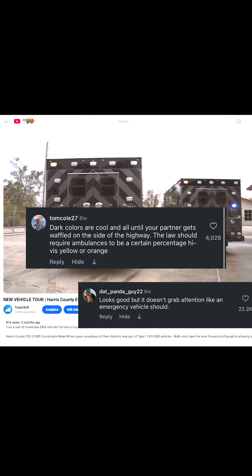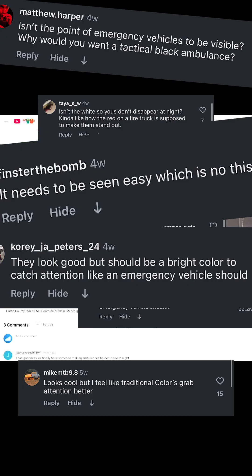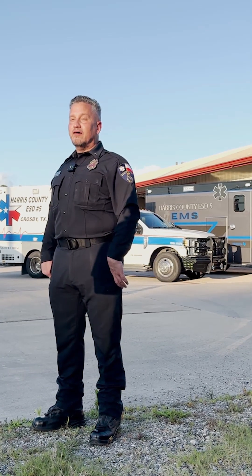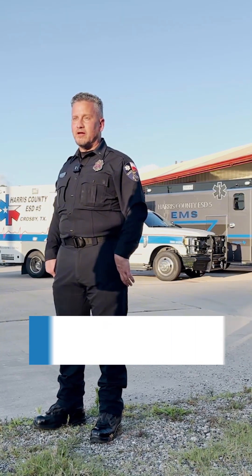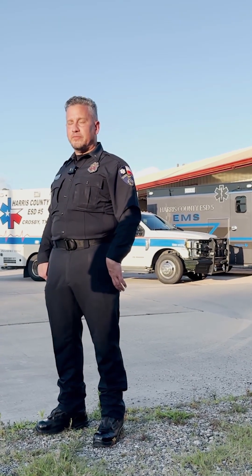We released a video a few months ago, and visibility was totally the spotlight of that comment section. We are well aware of the comments on Facebook, TikTok, Instagram, and all the other social sites about people's very strong opinions about the color of our ambulances.